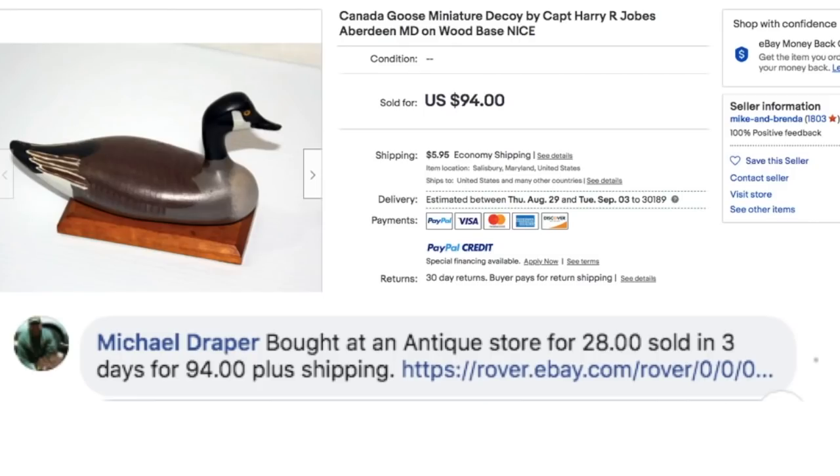Michael bought at an antique store for $28 and sold in three days for $94 plus shipping. This is a Canada Goose miniature decoy by Captain Harry R. Jobes, Aberdeen, Maryland. So basically a goose decoy that sold for $94.